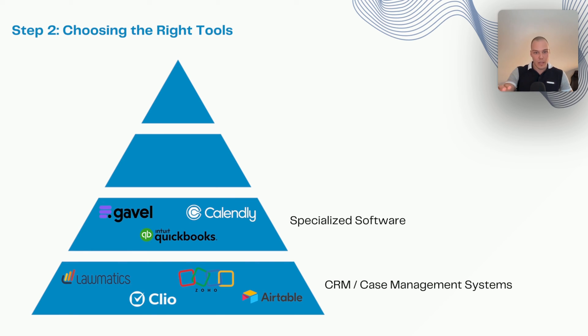A lot of times the specialized software already has integrations with your case management system — for example, Gavel now integrates with Clio Manage, so you can pull information from one system to another without any complex technical setup. The step after that, if you want to automate more or if integrations don't exist between the tools you're using — which can happen especially with more generic systems like Zoho and Airtable, which often won't have integrations with legal-specific tools due to limited development resources — that's where automation and data integration platforms come into play.